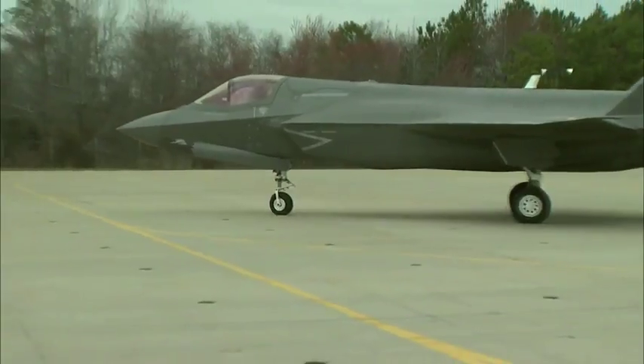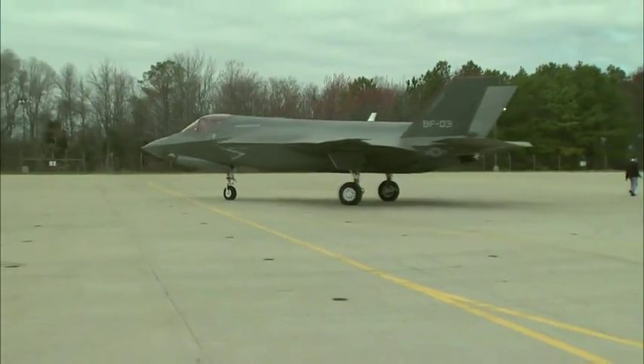It has come under fire from both Republicans and Democrats in Congress. I think the American people, if they knew about this, would be shocked about how long it's taken to do this plane and get it in the air. Somebody needs to be held accountable.